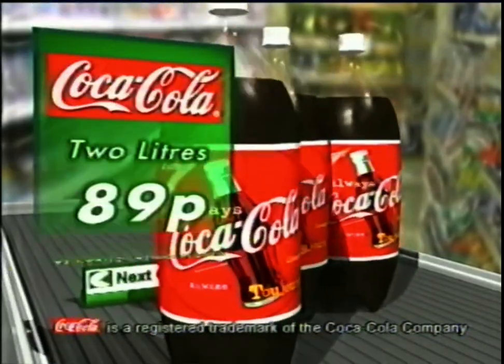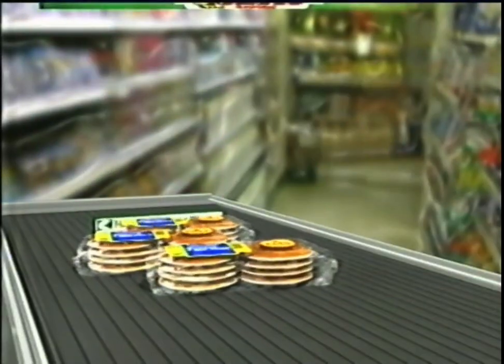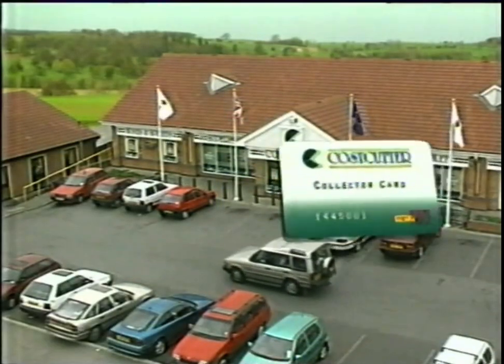Two liters of Coca-Cola, just 89 pence. Ormo Golden Crust White Sliced Bread, 49 pence. Four Ormo Pancakes plus four free, 59 pence. Keypoints at participating Cost Cutter stores.